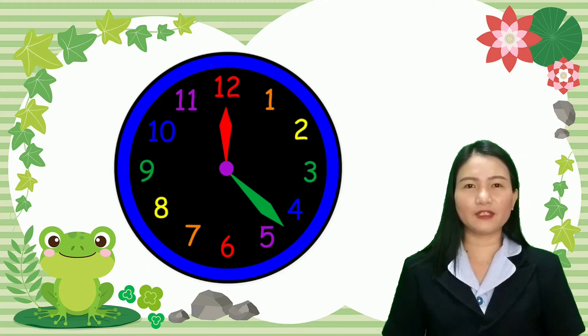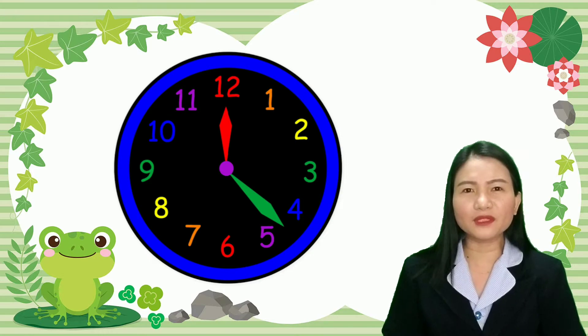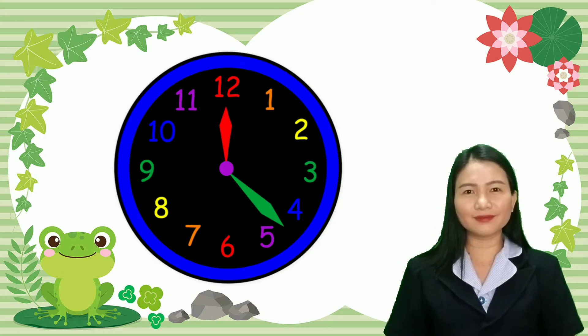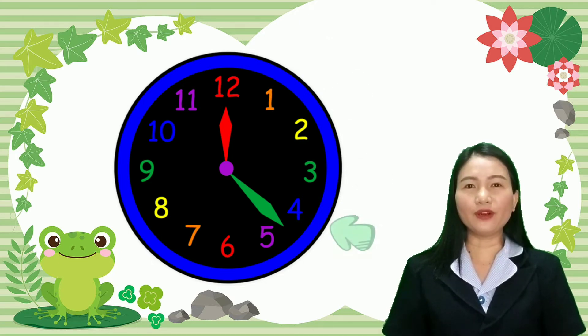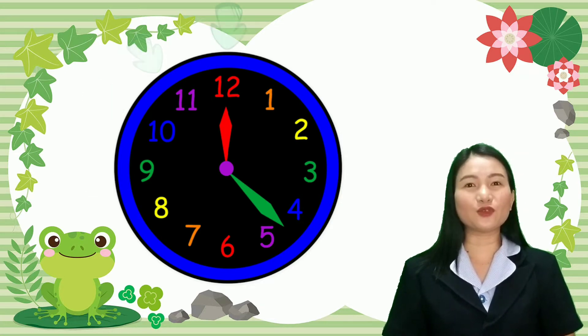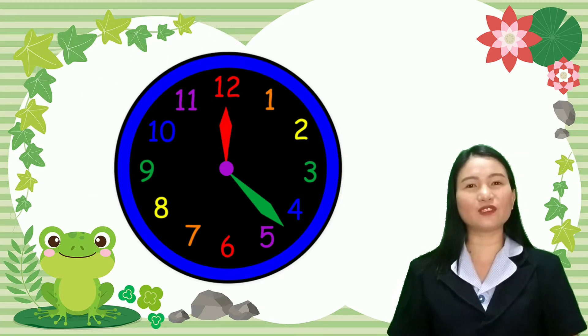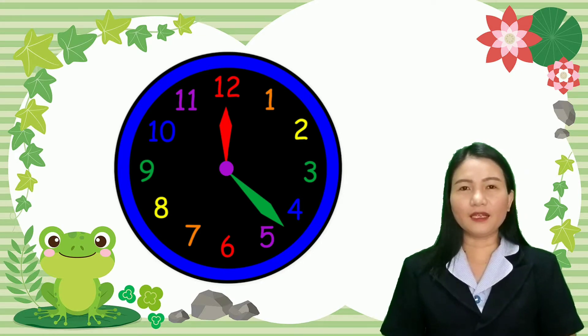The first thing that you have to remember is the numbers. How many numbers are in a clock or in a watch? There are 12. Can you count with me? 1, 2, 3, 4, 5, 6, 7, 8, 9, 10, 11, 12. Yeah, there are 12 numbers in a clock or in a watch.